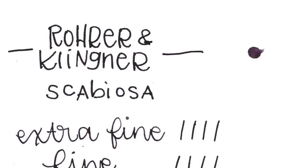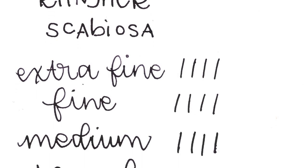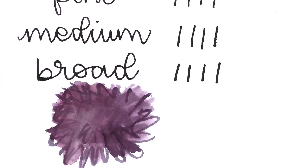Next up is the Rohrer & Klingner Scabiosa — also something we may mispronounce. Scabiosa is a color we both appreciate completely. We really like that it is a deep, smoky purple — I call it a shady ink. It's really a purple-black, depending on the paper you use.